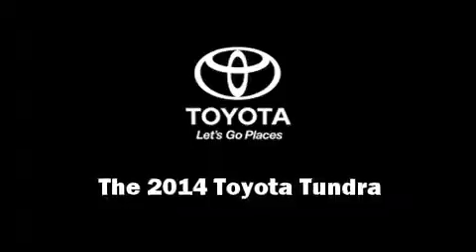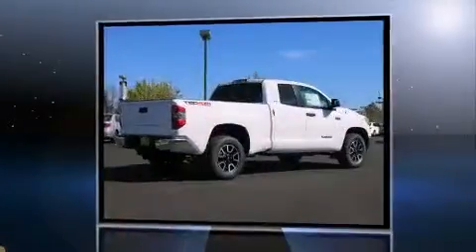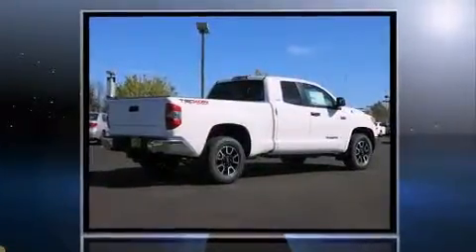Treat yourself to a test drive in the 2014 Toyota Tundra. It features an automatic transmission, four-wheel drive, and a powerful eight-cylinder engine.